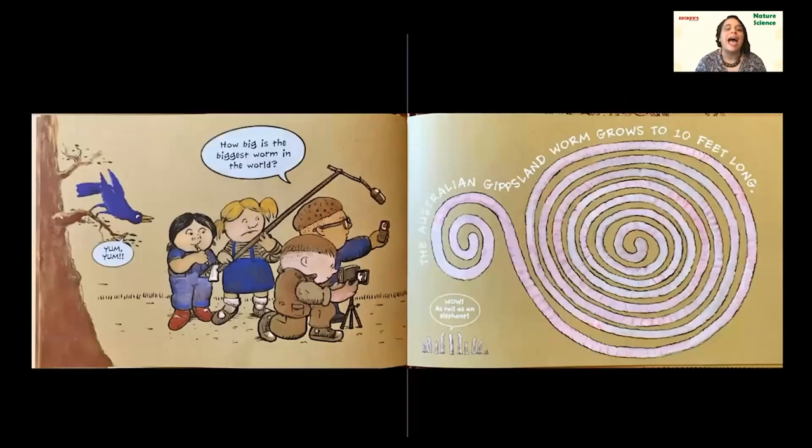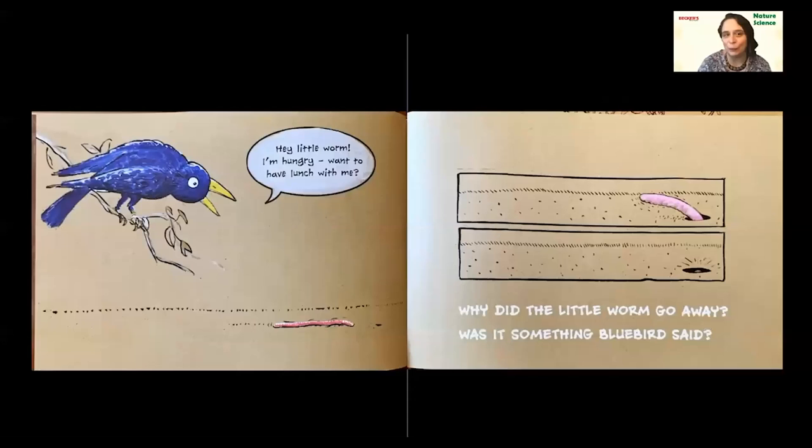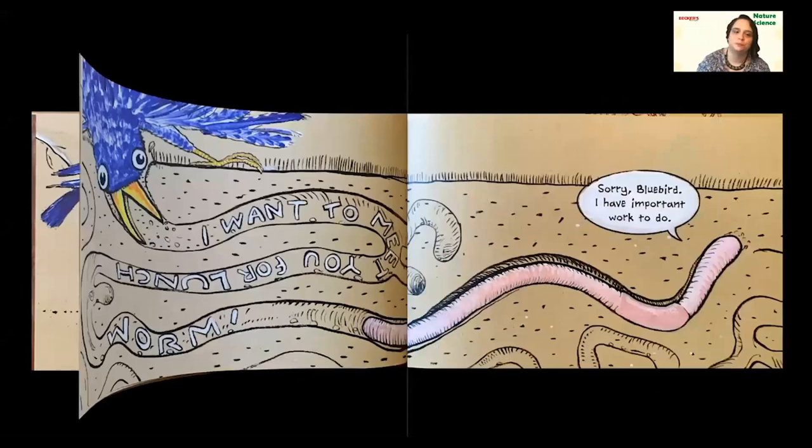'Yum, yum,' he says — he's getting hungrier. 'How big is the biggest worm in the world?' The Australian Gippsland worm grows to 10 feet long. That's taller than you, taller than your grownup. Those little worms say 'Wow, it's as tall as an elephant!' Now it's not as wide as an elephant, but if you stretched out that Australian Gippsland worm, it would be 10 feet long — and that's taller than an elephant. Our bluebird is back: 'I'm hungry. Want to have lunch with me?' The little worm quickly went back in his hole — he doesn't like the invitation because he thinks he's being invited to be lunch.